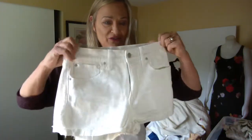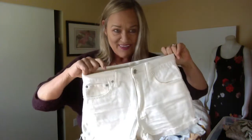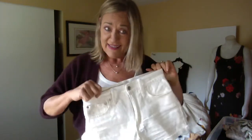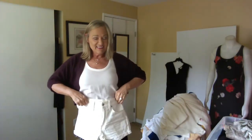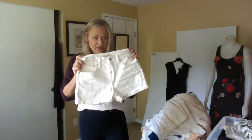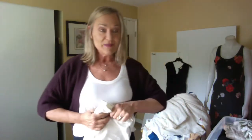This is a pair of high-rise Madewell shorts. I actually own a pair of them in my size, which is not this — these are size 27s — and they retail for $69 and are available on the Madewell site.